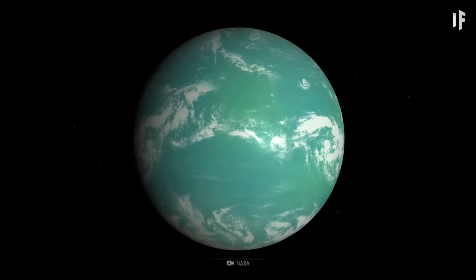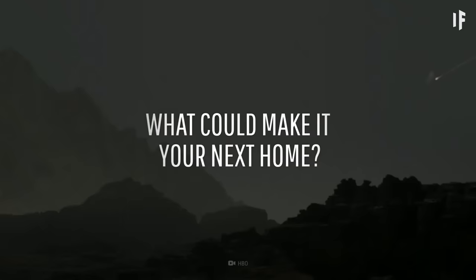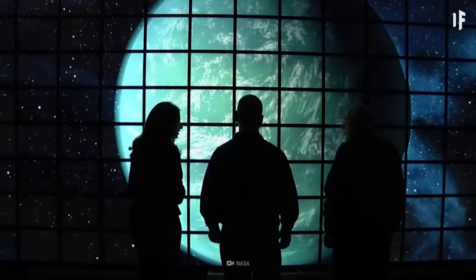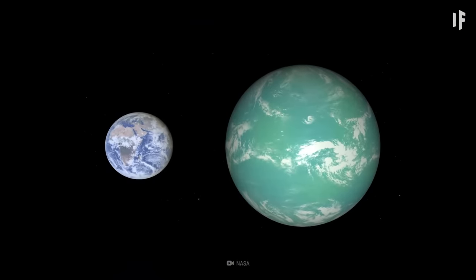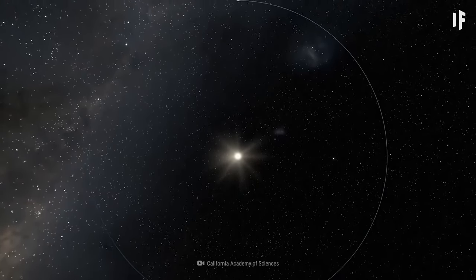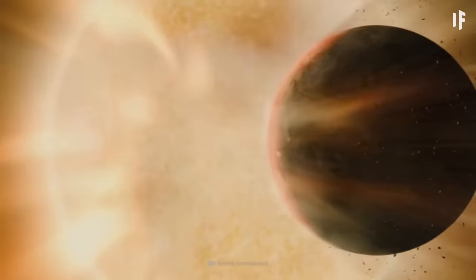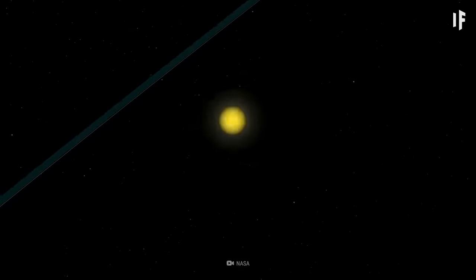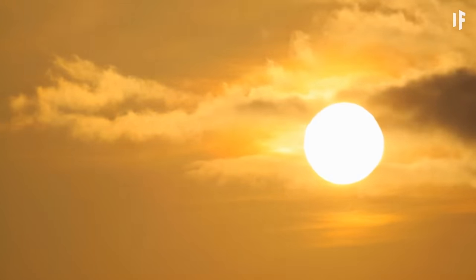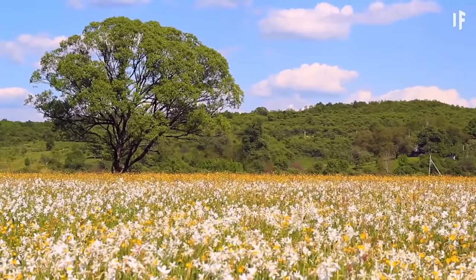With this, scientists were able to learn both the size of Kepler-22b and how it orbits. Its mass is 36 times that of Earth, with a radius 2.5 times larger than ours. One year on Kepler-22b is 290 days. It's also located 15% closer to its star than we are to the Sun. Kepler-22b is lucky to have a Sun that is remarkably similar to ours, but also smaller and cooler. This close proximity allows the planet to receive about the same amount of sunlight as we get. The temperature on Kepler-22b could be about 15 to 22 degrees Celsius.